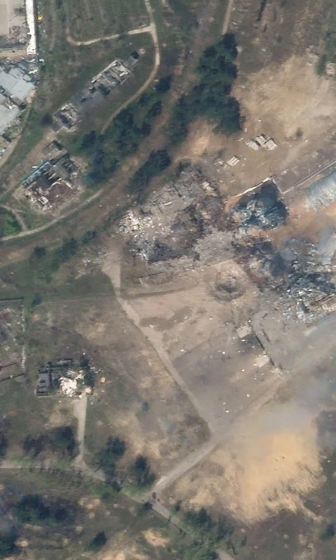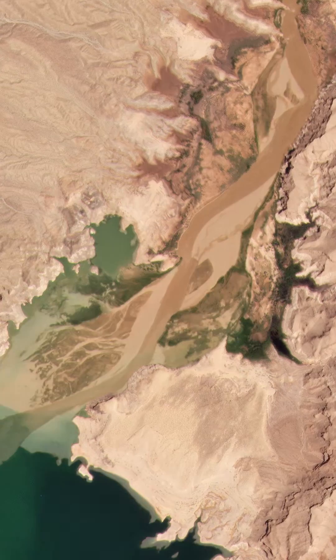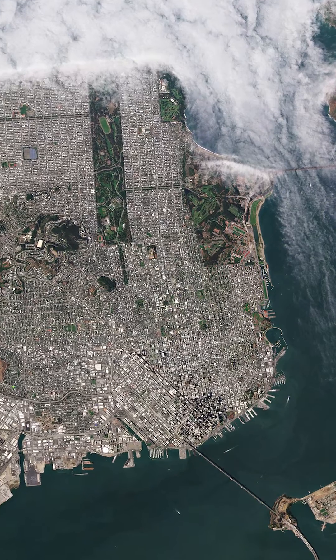Our satellites are seeing the entire Earth every day — that's one category. There's also telecommunications. Space has a lot of outward-facing scientific and exploration elements to it, but there's also a lot of missions that are helping people here on the ground live happier and more productive and safer lives.